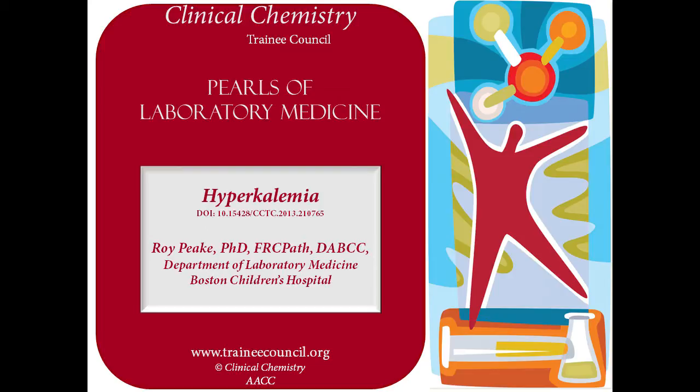Hello, my name is Roy Peake. I'm a research fellow at the Department of Laboratory Medicine, Boston Children's Hospital. Welcome to this pearl of laboratory medicine on hyperkalemia. Hyperkalemia is a very commonly encountered electrolyte abnormality. As a result of its serious clinical implications, it is very important that laboratory staff are competent in recognizing true hyperkalemia when it occurs. The causes of hyperkalemia and approaches for its investigation will be discussed in this talk.